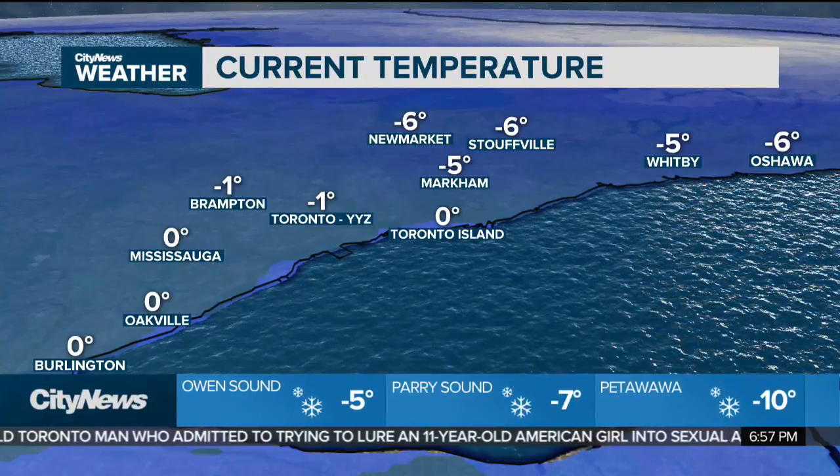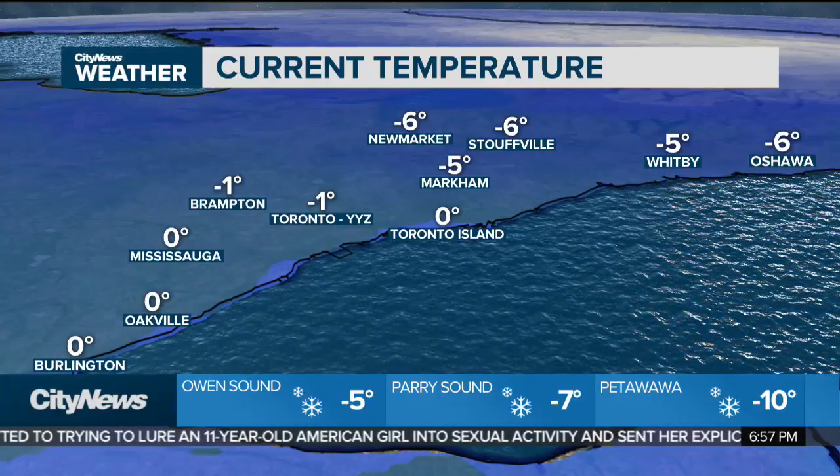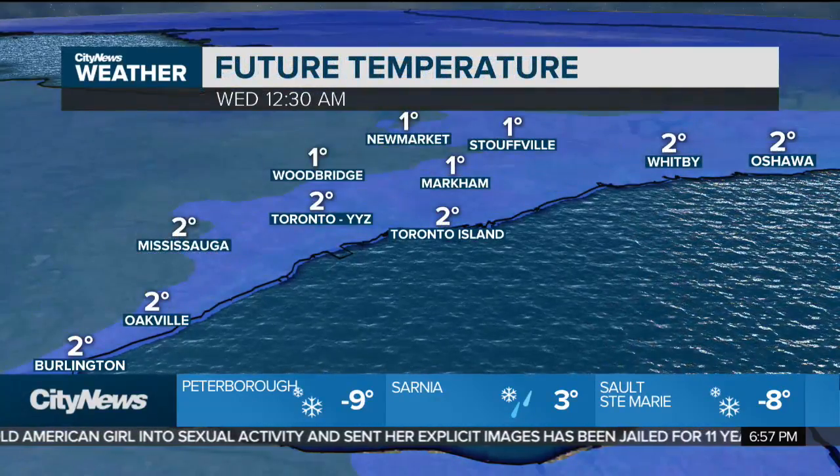That cold air is still locked in for areas like Newmarket, Stouffville, and Markham. Their temperatures right now are at about minus five to minus six. We're at zero at the island, while it's one degree out toward Pearson Airport.